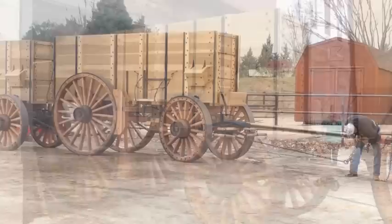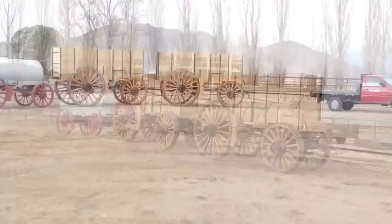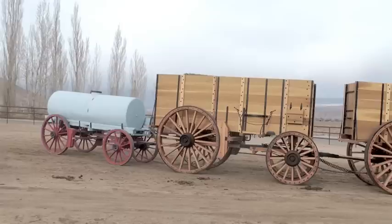The wagons are now headed to Bishop, California, at the home of Bobby Tanner. Here in his arena we are hooked up to his pickup, hauling them out to the staging site where they'll be hooked to the mules for the first time. This is on December 23rd, 2016.